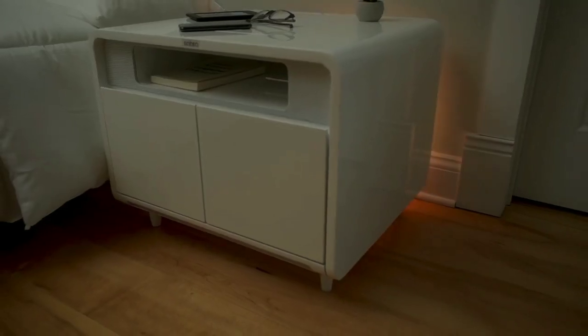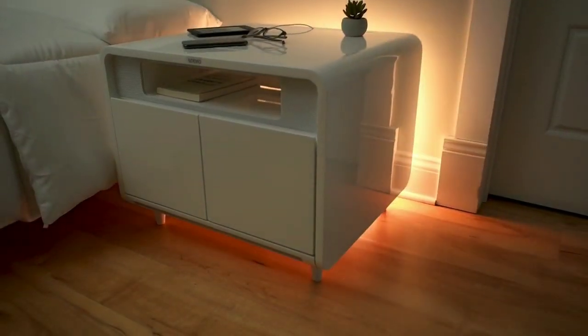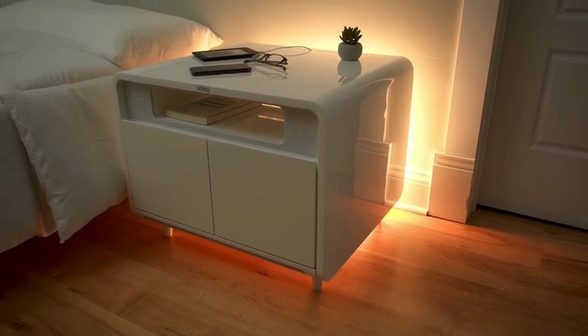We have a working prototype and have all our manufacturing partners in place. All we need now is your help to start final production and begin shipping the Sobro side table to your home. Please back us today and help make the Sobro side table a reality.